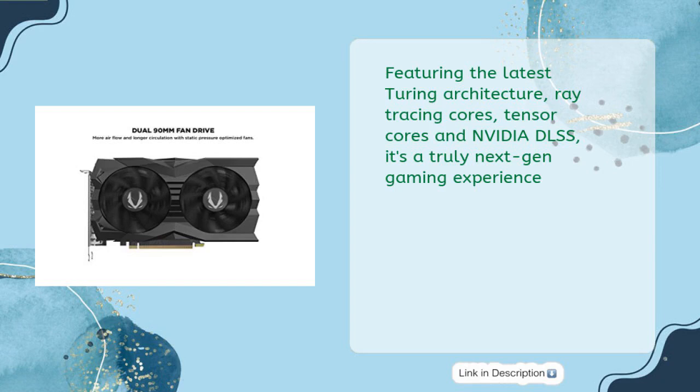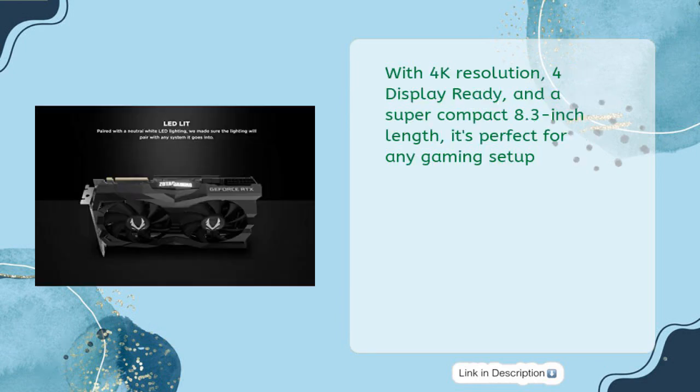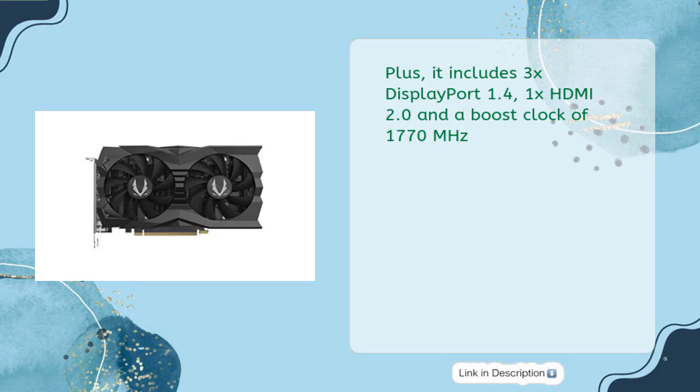Featuring the latest Turing architecture, ray tracing cores, tensor cores, and NVIDIA DLSS for a truly next-gen gaming experience. It comes with 8 gigabytes 256-bit GDDR6 at 14 gigabits per second, the Ice Storm 2.0 cooling system, a metal wraparound backplate, 4K resolution, 4-display ready, and a super compact 8.3-inch length. Includes 3x DisplayPort 1.4, 1x HDMI 2.0, and a boost clock of 1770 MHz.